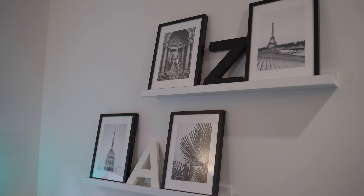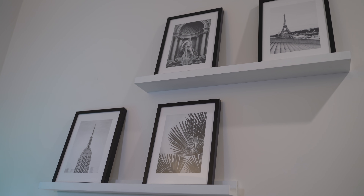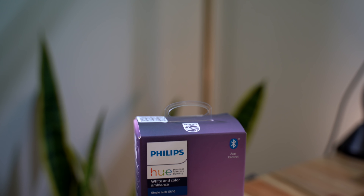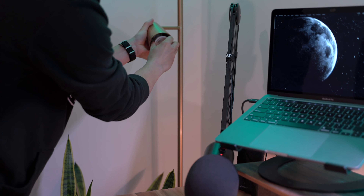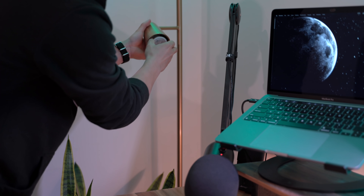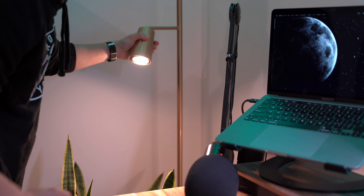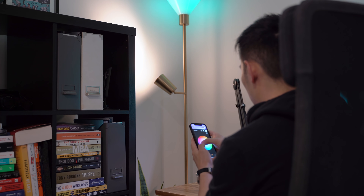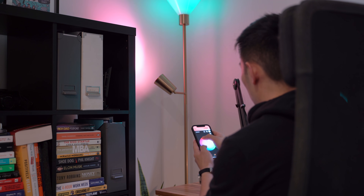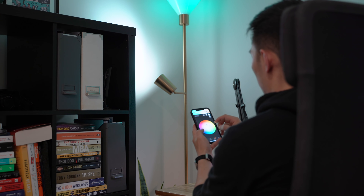I'm also tossing up between keeping these letters on the ledges or removing them — let me know what you think. Finally, when I thought I couldn't add any more smart lights to this setup, I added a GU10 bulb from Philips — there are now seven smart light items in this space. The lights compensate for the lack of natural lighting and are well worth it for the atmosphere they create. I highly recommend considering smart lights for your workspace — just a couple of bulbs can dramatically transform your setup.